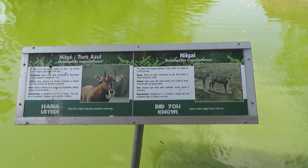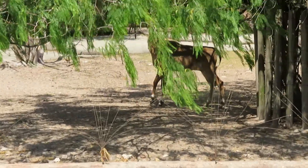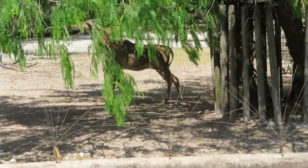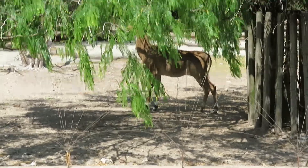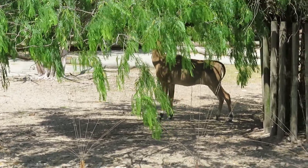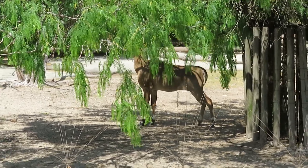We got nilgai, and I do see the nilgai — she's right there. I can tell it's a female because it's tan and doesn't have any horns; only the males have horns. It's a very nice antelope.